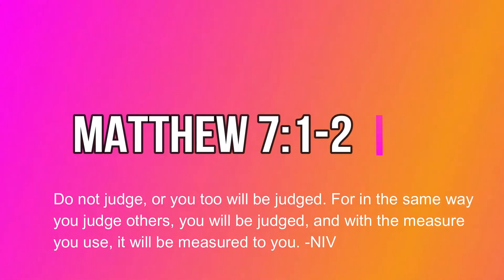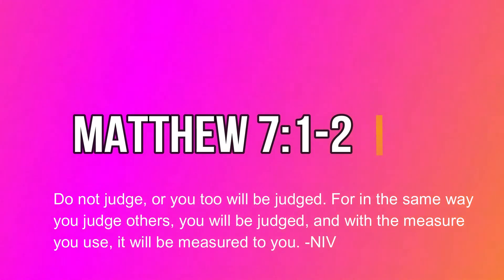Matthew 7 verse 1 and 2: Do not judge or you too will be judged. For in the same way you judge others, you will be judged. And with the measure you use, it will be measured to you.